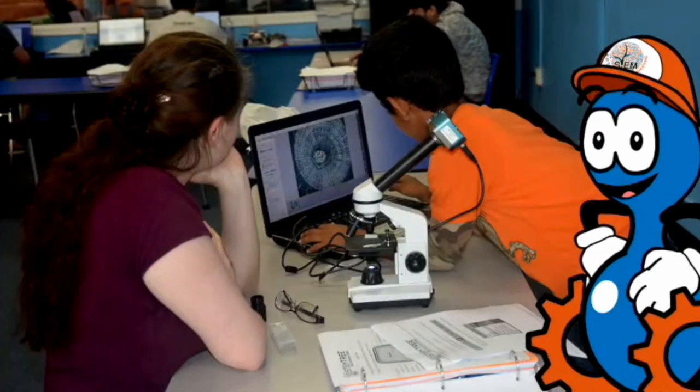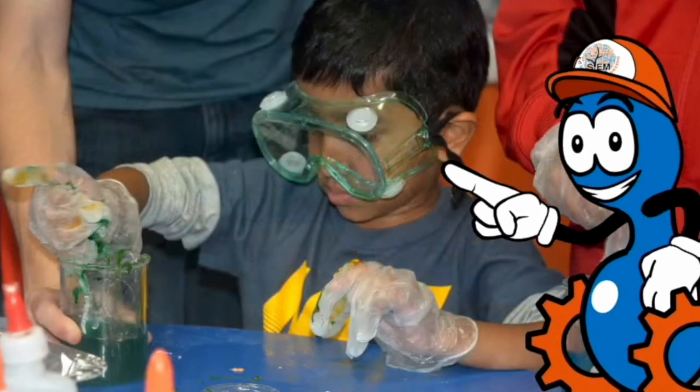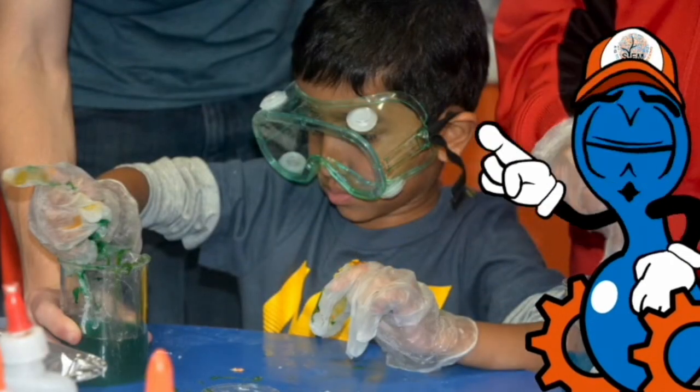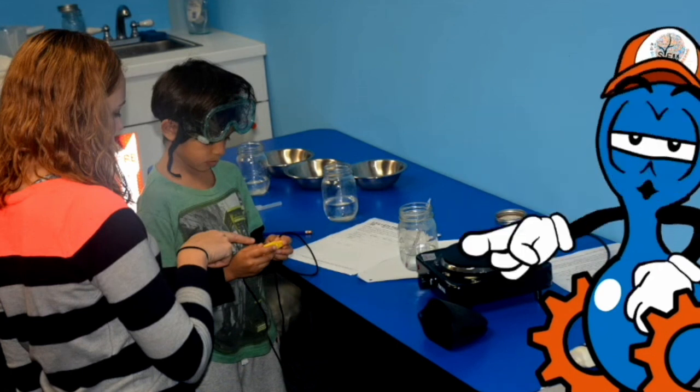Our science curriculum dives into the fields of the life and physical sciences. We know that an activity is not a lesson, and we strive to have our students learn and understand the science behind the experiments.